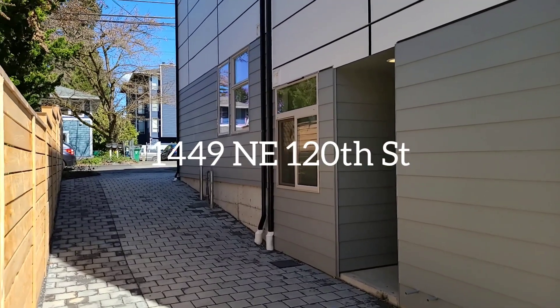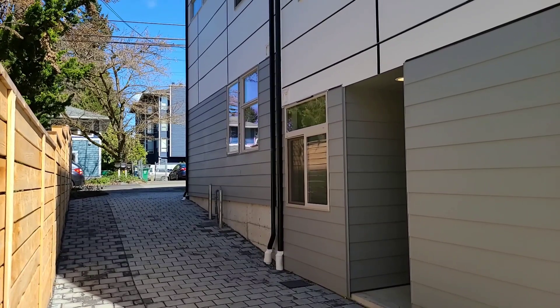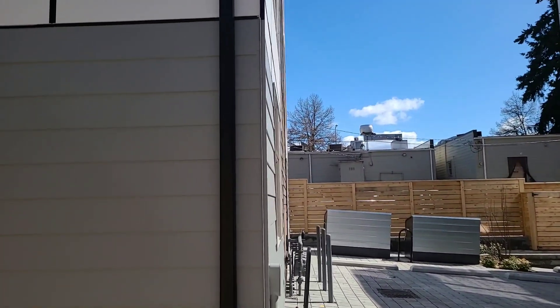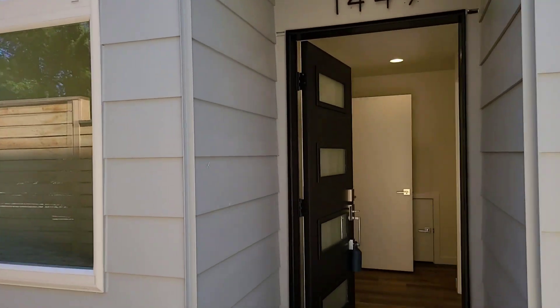Hi there, it's Susan. Today we're looking at a condo on 1449 Northeast 120th Street, right off of 15th. We're in Pinehurst — there is the Pinehurst Pub. Good news is the unit we're looking at is on this side of the structure and it's behind, so it's even back off of 120th as well. Let's pop in and check out this space.